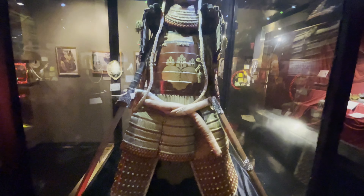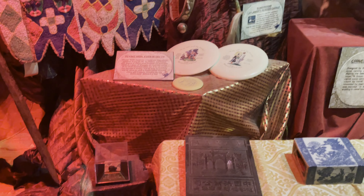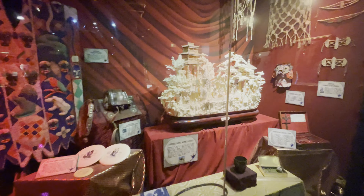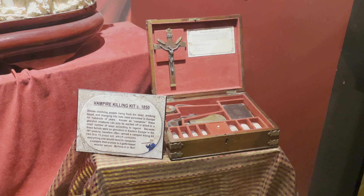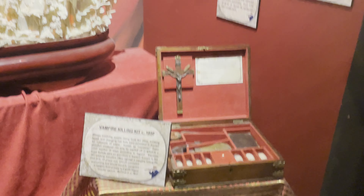You've also got a Japanese samurai armor and sword. In this exhibit there's coal from the Titanic and a reindeer saddle from Scandinavia. You've got a vampire killing kit, which I believe you have to have at every Ripley's museum.